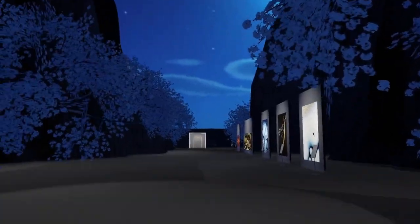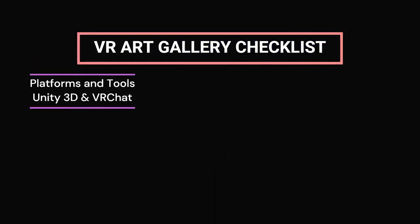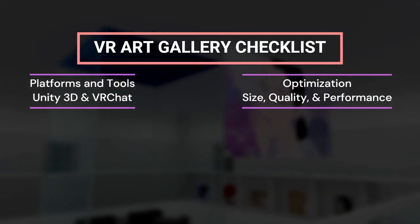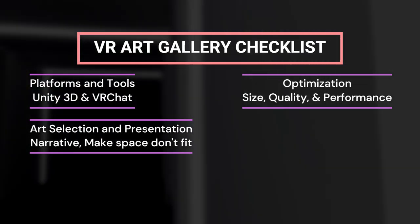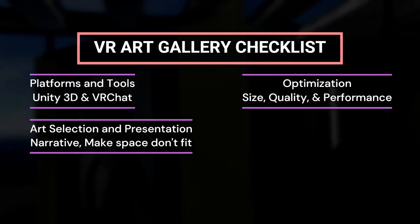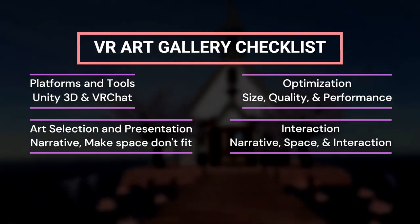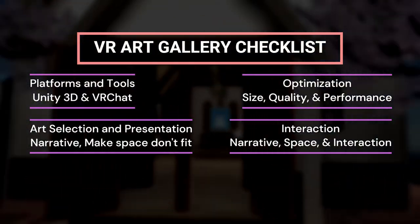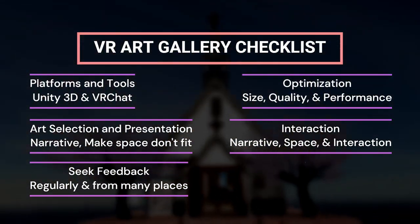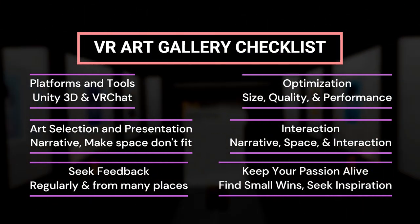If you are wanting to create your own VR art gallery, here are the key lessons: understand the platforms like Unity and VR Chat and be aware of their limitations. Optimization is probably the hardest thing. Focus on art selection and presentation, ensure the VR space complements the art and contributes to the overall narrative, and make sure that narrative is easy to follow and interact with. Prioritize the user experience by creating user-friendly and immersive environments. Don't forget to seek feedback, collaborate with others, and promote your art gallery. This project requires time and energy, so maintain perspective and balance your commitment.